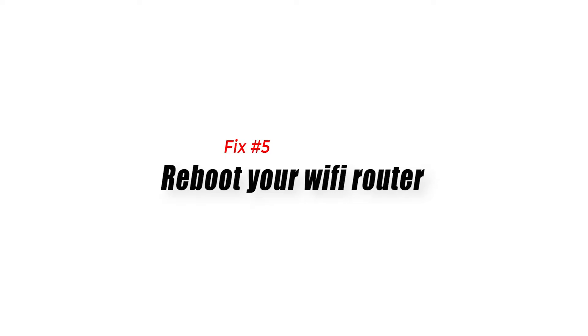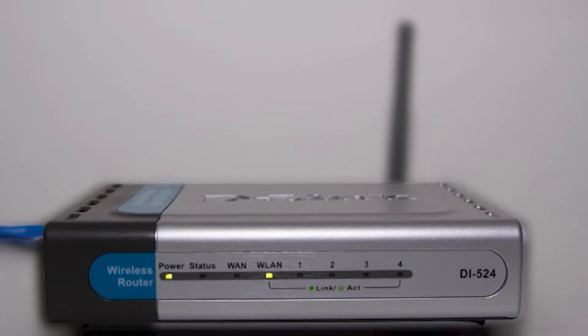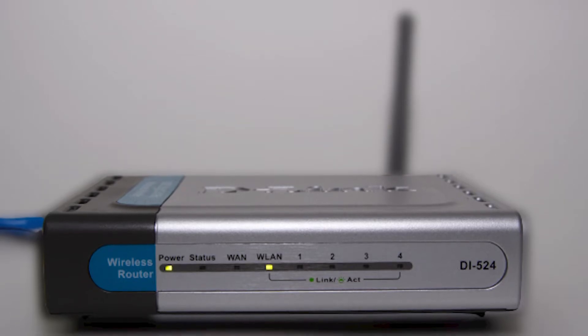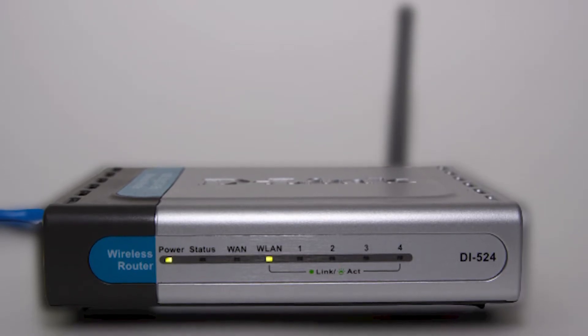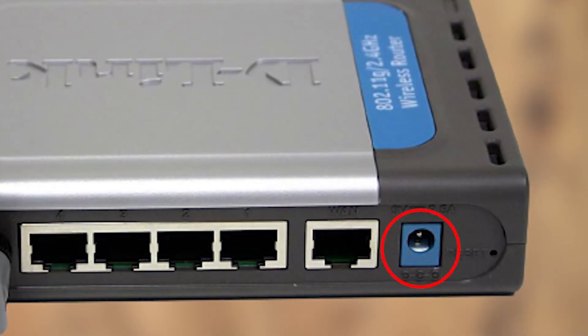Fix number five: reboot your Wi-Fi router. If the issue remains even though there are no server issues at all, the next solution to try is to ensure that your internet connection is working on your console. The first thing you want to do is restart your router — just turn it off normally and unplug the power cable for 20 seconds. Afterwards, plug everything back in, wait for the lights to become stable, and check Netflix on your PS5 again.